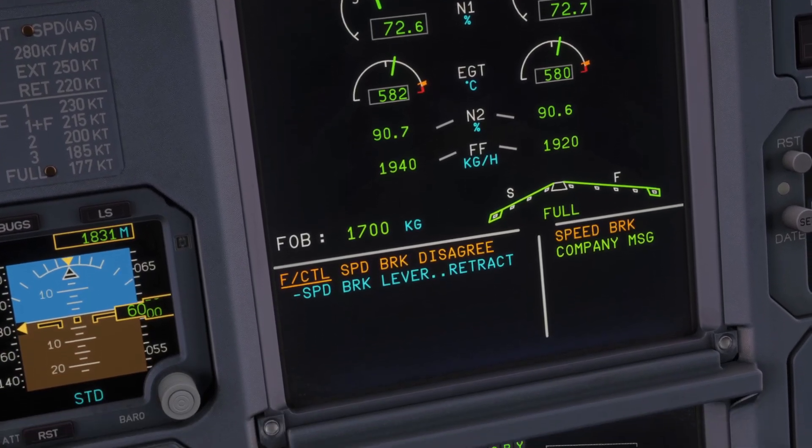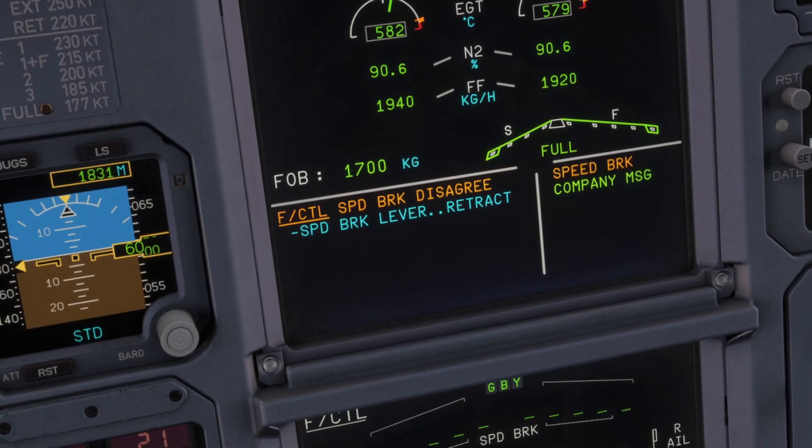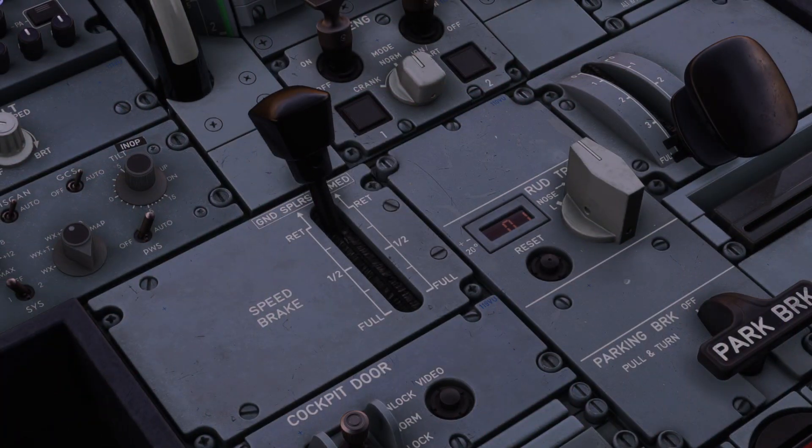Once those speed brakes have retracted they won't move again until the lever is reset and you've waited at least 10 seconds.